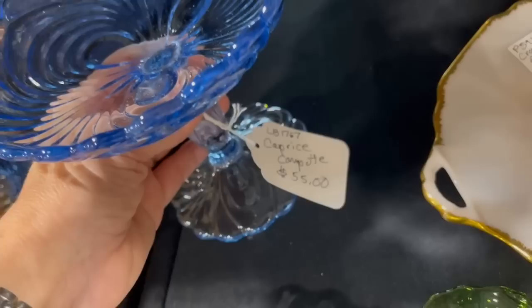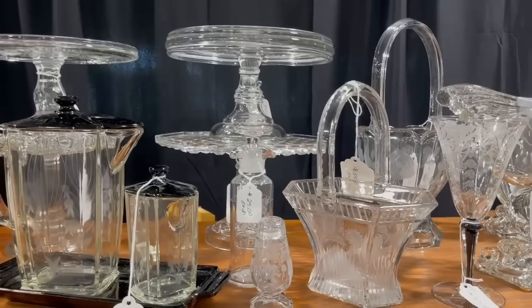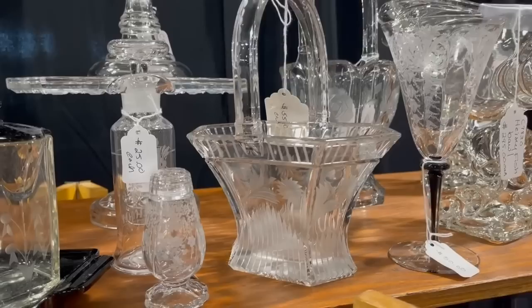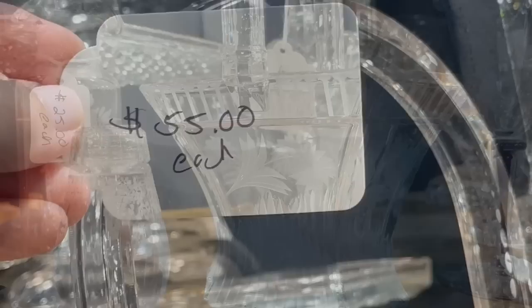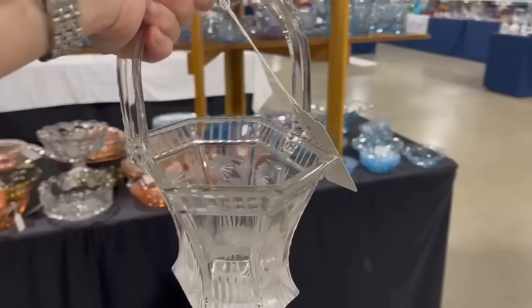I just love the blue. This is from the Cambridge Glass Company and it is the Caprice pattern. And that compote at $55 would make a great gift — look how the light hits it. You would definitely be giving something memorable. And this basket is interesting — I've never seen anything quite like it, and it would be a great addition to my basket collection. $55, great price. And it's Hy-Zee. Usually Hy-Zee items have a diamond H molded on the underside — that's how you can tell when in doubt.